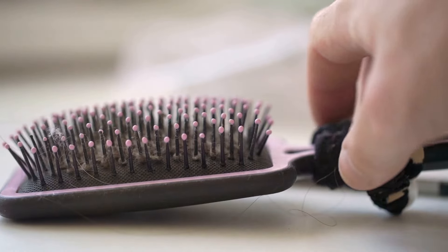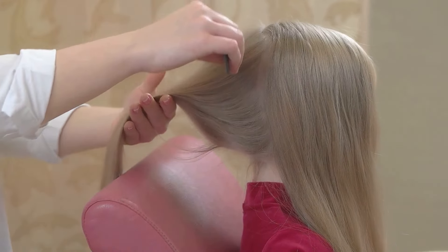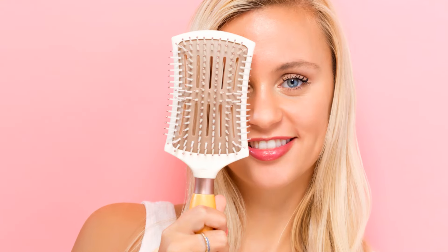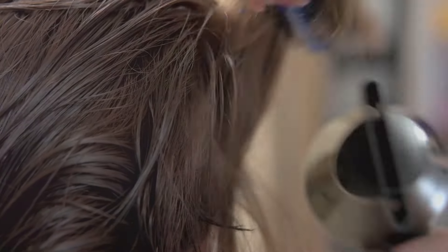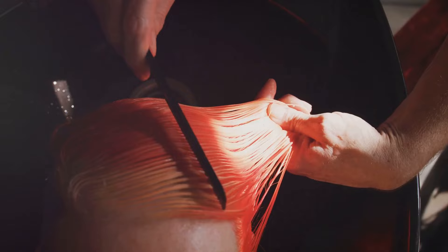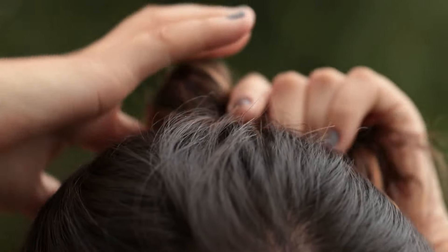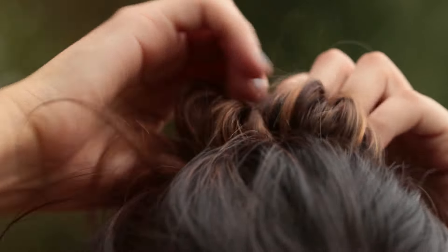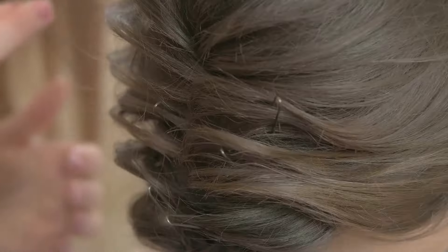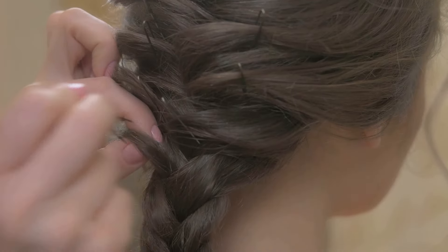First up, we have the humble yet supremely important hairbrush. This is your secret weapon, your magic wand when it comes to crafting the perfect messy ponytail. The hairbrush is not just about detangling your hair — a good brush helps in the even distribution of your natural oils, bestowing your hair with a healthy shine and making it easier to handle and manage. Furthermore, it's an amazing tool for creating volume and texture, both of which are the pivotal elements of an attractive messy ponytail. The bristles work gently yet effectively through tangles, smoothening the hair and preparing it for the ponytail, while also helping fluff up the hair and adding volume and body.